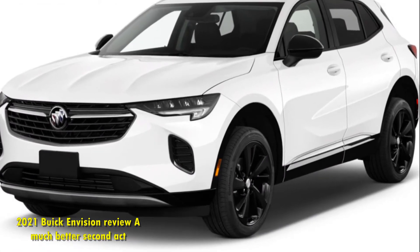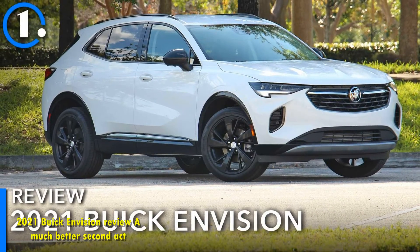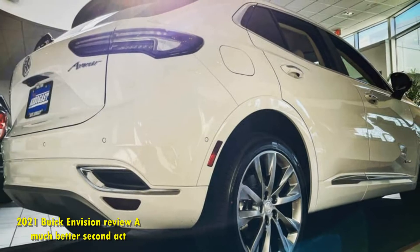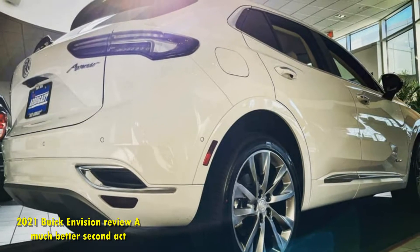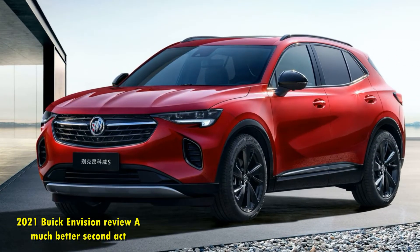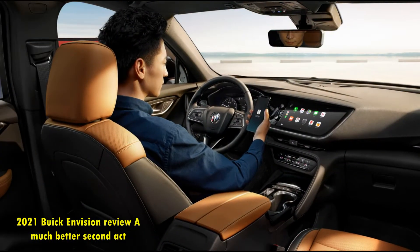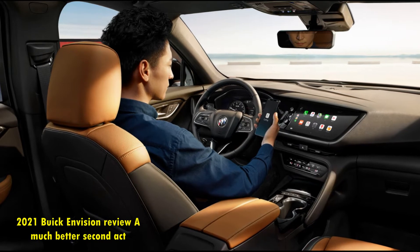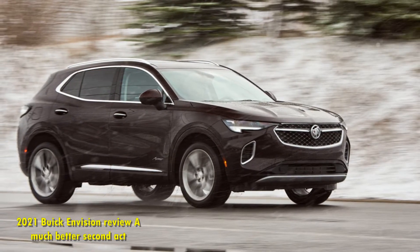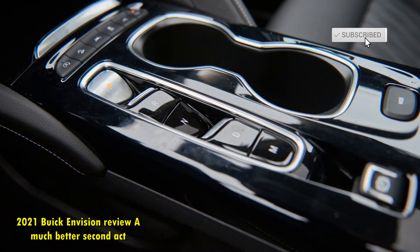Buick and its family of adjacent brands have sometimes scrimped on standard safety features, but the 2021 Envision has plenty. All Envision trims include automatic emergency braking with pedestrian detection, lane-keeping assist, lane departure warning, automatic high beams, and rear parking sensors. My tester's $1,670 technology package adds a rear camera mirror, adaptive cruise control, improved automatic emergency braking, and automatic parking assist — so you'll still have to shell out extra coin for some stuff that comes standard on other vehicles at this price point.